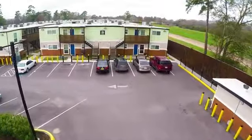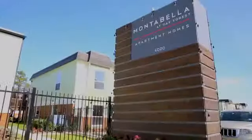For quality rental living, call or stop by Montebello and see what we have to offer.